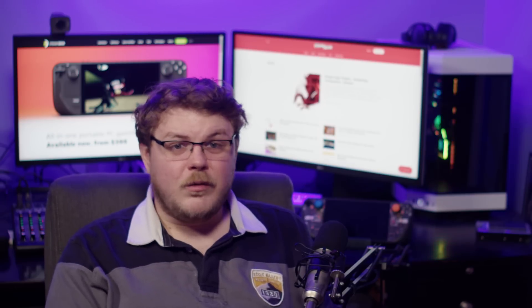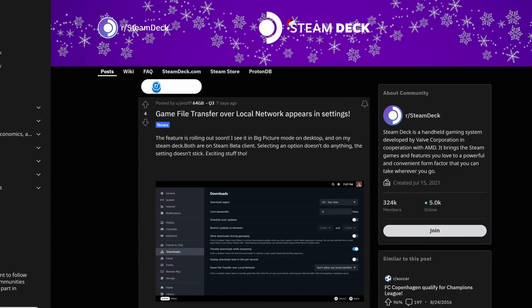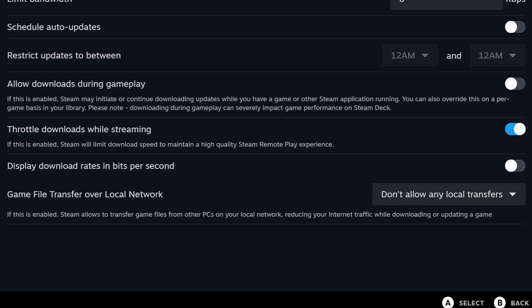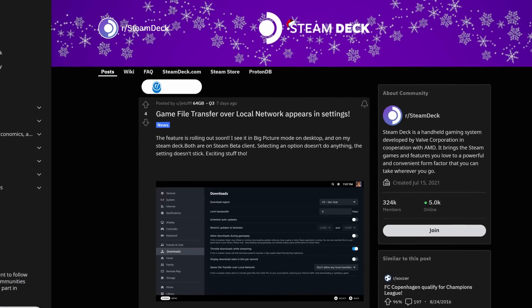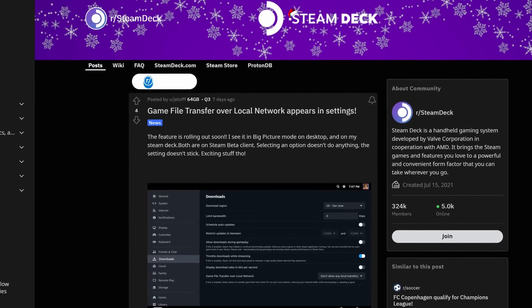So it looks like LAN transfers are going to be rolling out sooner rather than later on the Steam Deck, according to a post by Reddit user Jedoff over in the Steam Deck subreddit. Jedoff shared a screenshot of the Steam Deck Beta client with an option for game transfer over local network. It says: "If this is enabled, Steam allows transfer of game files from one PC on your local network, reducing your internet traffic while downloading or updating a game." The options provided are: don't allow any local transfers; allow transfers from my own PC; allow transfers from my Steam friends; and allow transfers from any user. According to Jedoff, the settings are visible in big picture mode on his desktop as well as in game mode on his Steam Deck, but selecting the option doesn't do anything and the setting doesn't seem to stick.